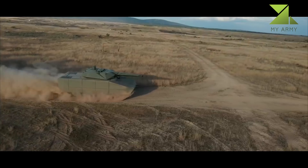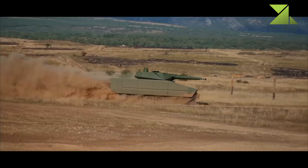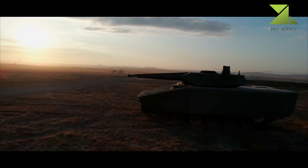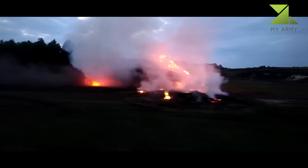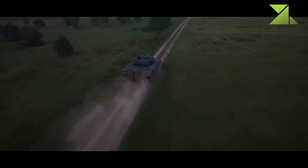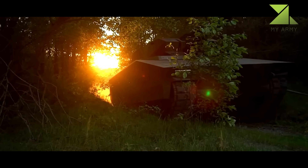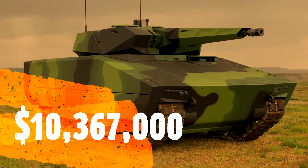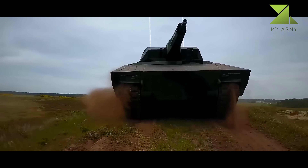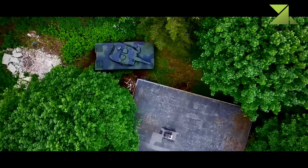The Lynx has a modular design and can be configured for various roles. It has a common drive module with an interchangeable mission module. It can be configured as a command post vehicle, armored reconnaissance vehicle, repair and recovery vehicle, and armored ambulance. The mission module can be removed and replaced in field conditions within 8 hours. Maximum weight of the initial Lynx KF-31 was a whopping 38 tons. The new Lynx KF-41 is even heavier, weighing around 44 tons with a growth potential to 50 tons, making it one of the heaviest and most protected IFVs.